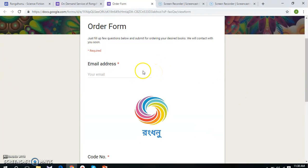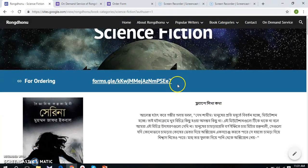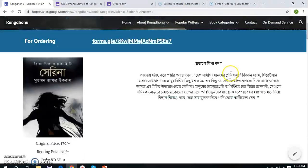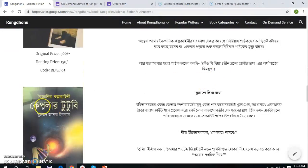You can see the order form that a customer needs to fill up. This may not be the most convenient way of making an order for customers, but because of resource limitations at the very beginning, we will use it. Gradually, we have plans to increase more book categories and the number of books under each category.